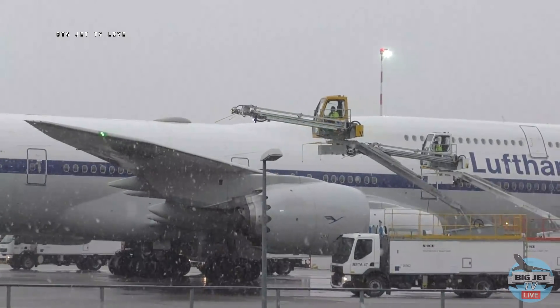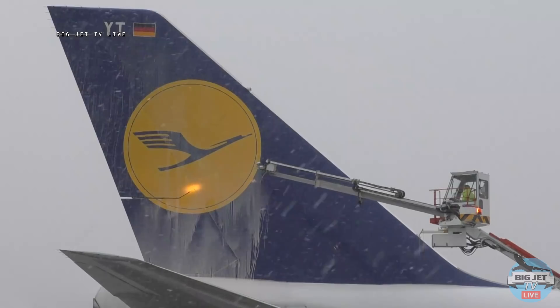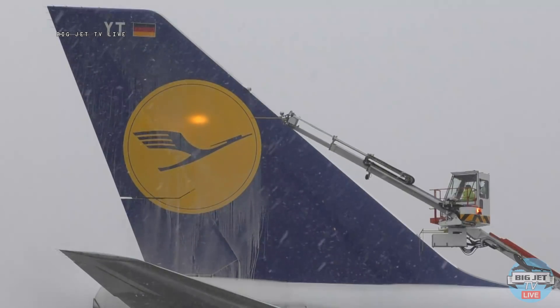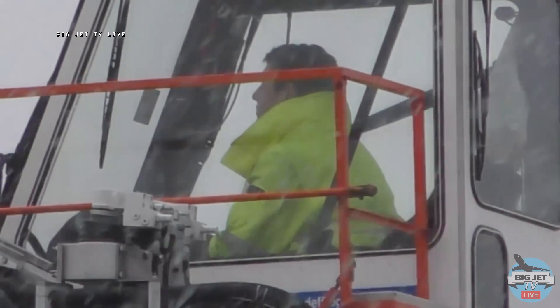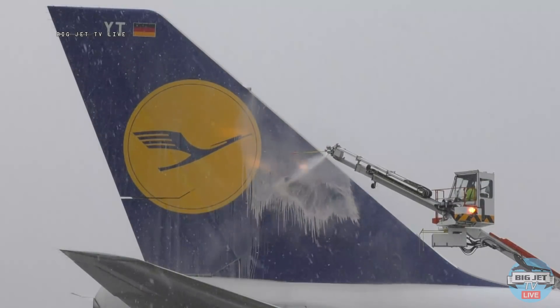What we're seeing here is the de-ice team from NICE as they attack the wing stabiliser and tail surfaces with these highly efficient de-icing fluids. NICE runs around 70 vehicles at Frankfurt, including this preferred cabin type with extendable boom.